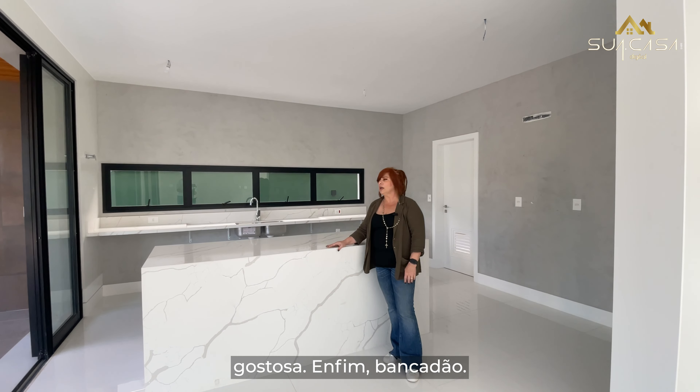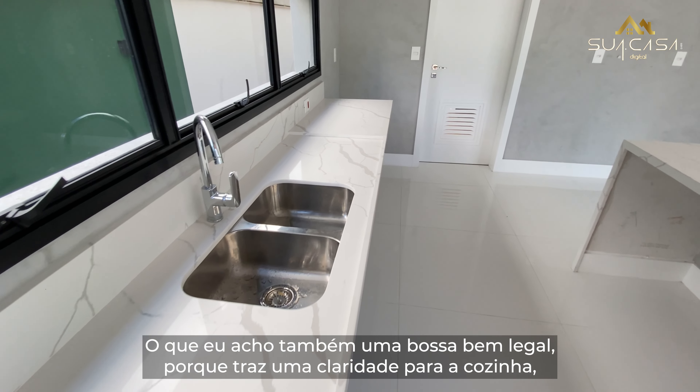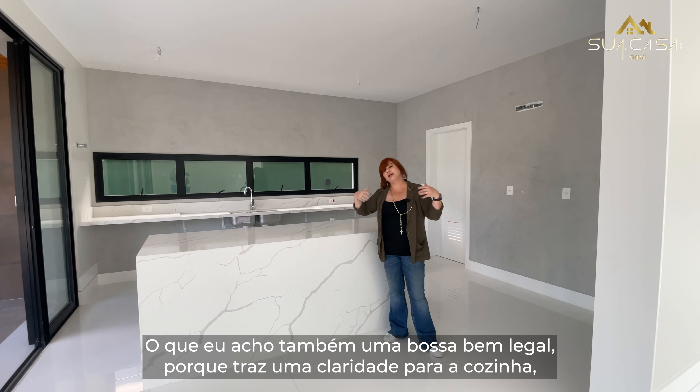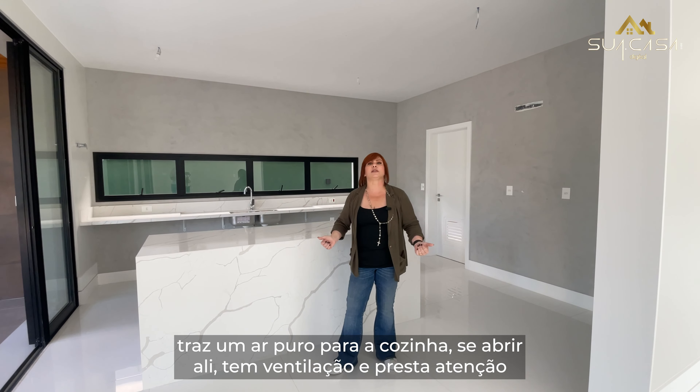Que casa gostosa. Bancadão. Temos essa janela em cima da pia, o que também é uma bossa bem legal porque traz claridade para a cozinha, traz ar puro para a cozinha. Se abrir ali, tem ventilação.